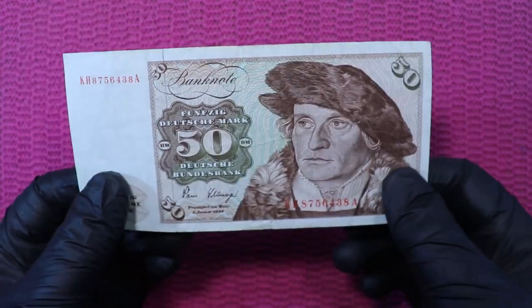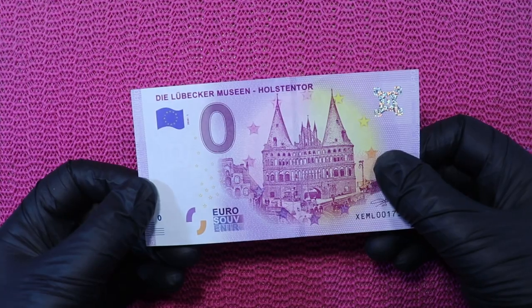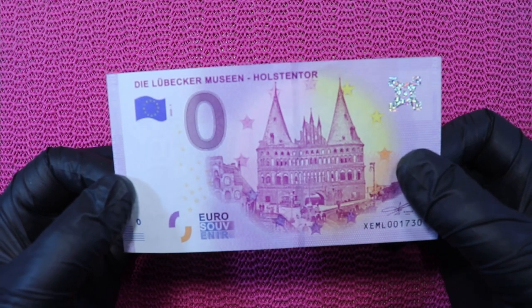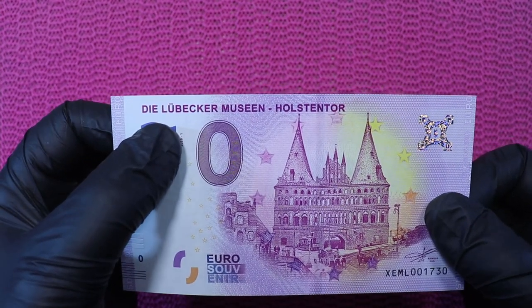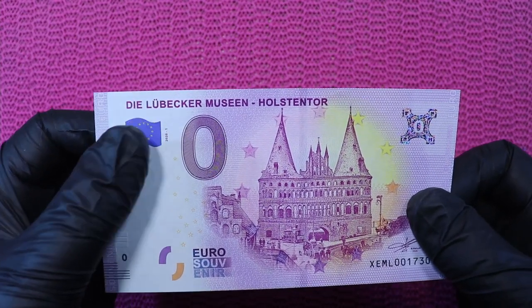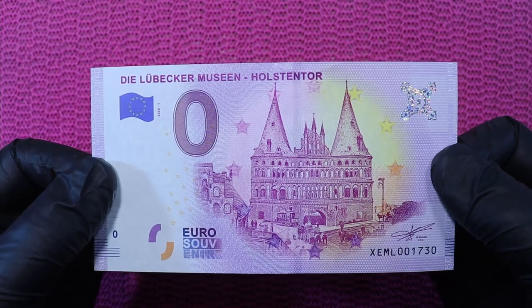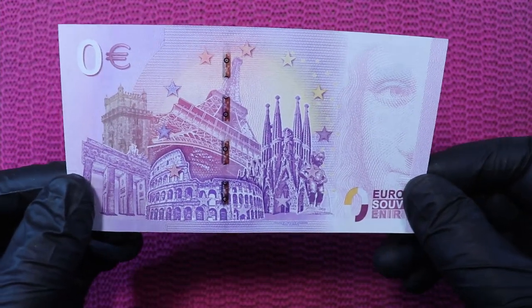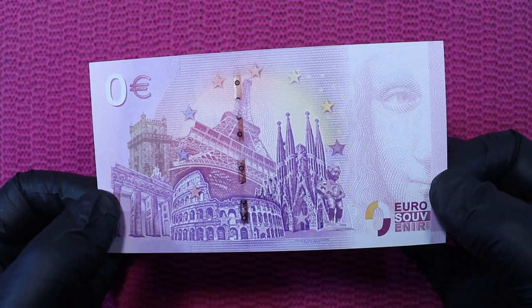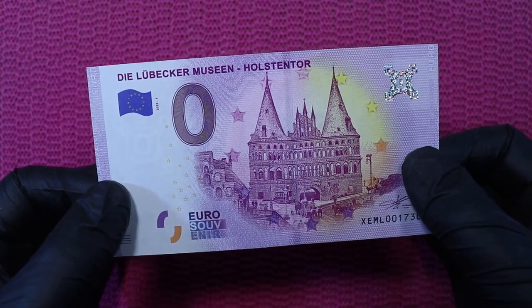I'm lucky that I kept one of these banknotes for my collection. And the other banknote is not a real banknote, but one of these zero Euro banknotes. The title is the Lübecker Museen, and yes, it's the Holstentor in Lübeck. This side is the commemorative side of the zero banknote, and it says it's a Euro souvenir banknote — a zero Euro note.